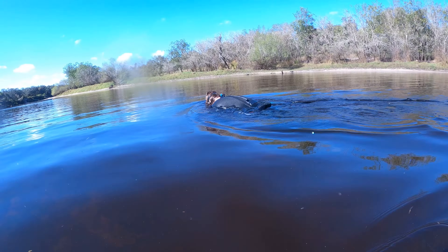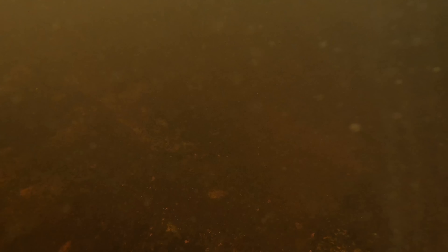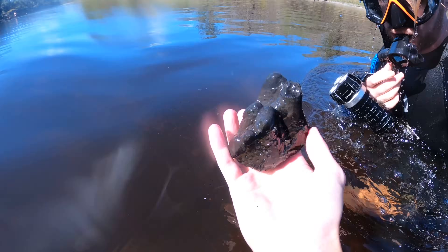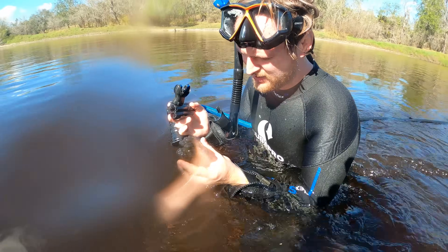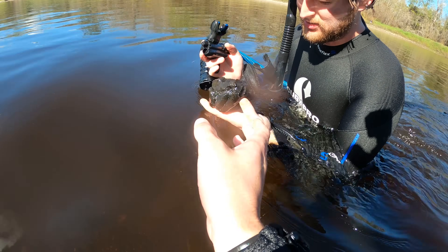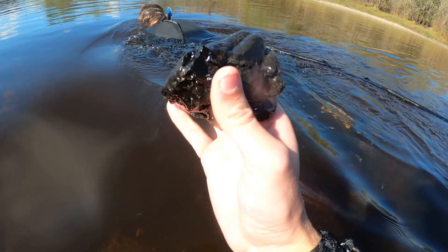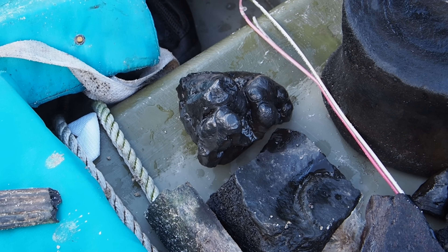Look at that big old whale vert! I just saw a partial gomphothere tooth - oh yeah, come here! That's the biggest gomphothere tooth piece I have ever found. That's definitely gomphothere. That is one of the weirdest extinct animals in Florida - they had shovel tusks, their own genus, the Rhynchotherium. Mastodons, mammoths, elephants - and they are weird animals. That is just a piece of one of their teeth. I'm so mad that's not a whole one - I would have freaked out.